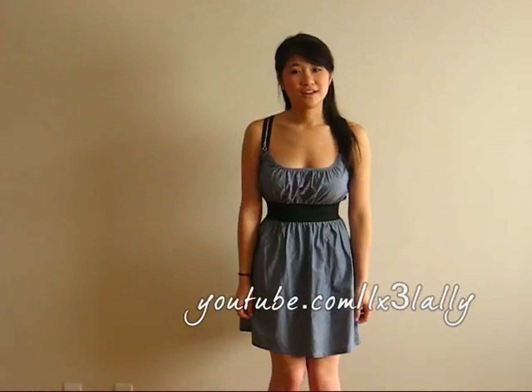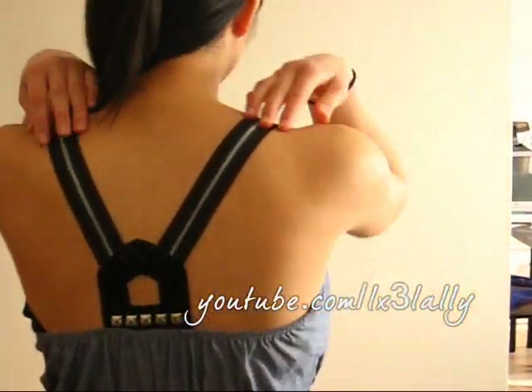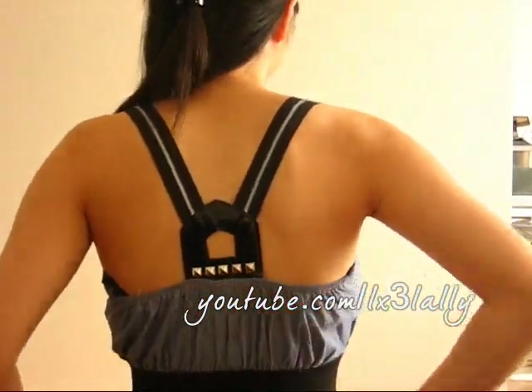Denim dresses are really in for this spring. This one has really cute zipper detailing on the top, and it goes all the way to the back into a razorback with studs on the back. This is a size small which is a little too small for me because the band is too tight. So if you're my size, I would suggest a medium because all their dresses with a band in the middle do run small.